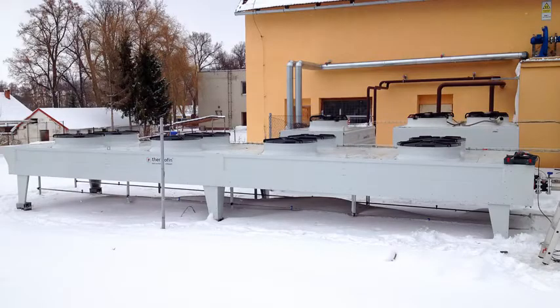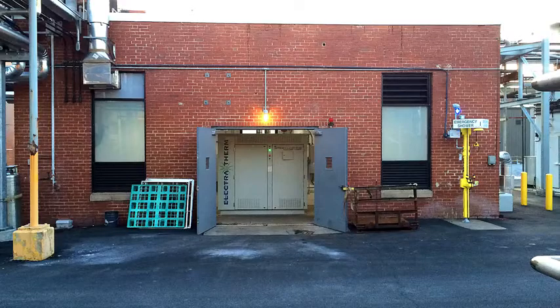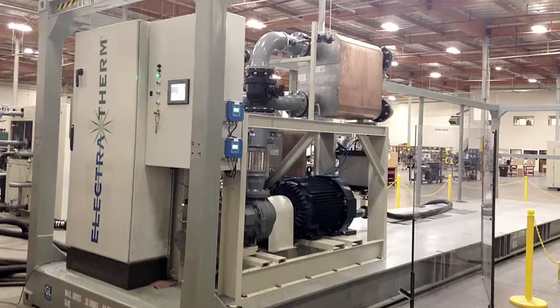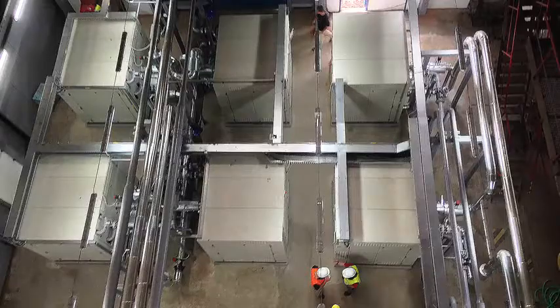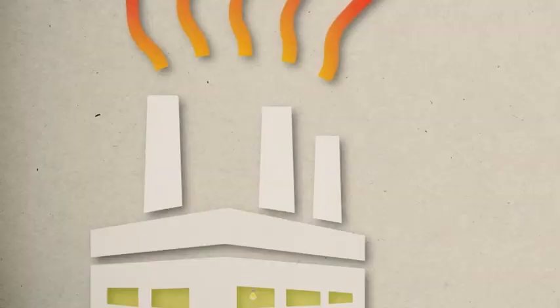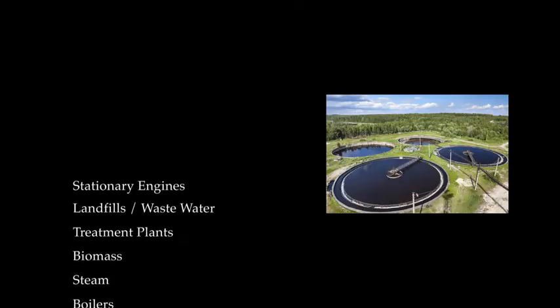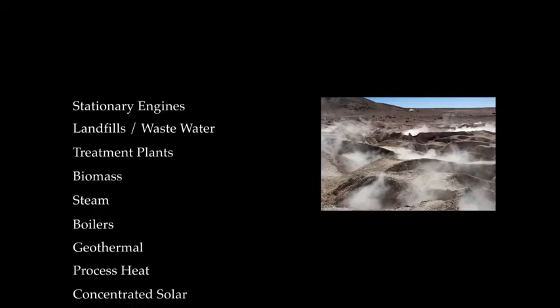Today, Green Machines operate around the globe, with a fleet runtime comprised of hundreds of thousands of hours in various applications, and greater than 97% availability. Electrotherm's machines can utilize waste heat from a number of applications, such as stationary engines, landfills, wastewater treatment plants, biomass, geothermal, and more.